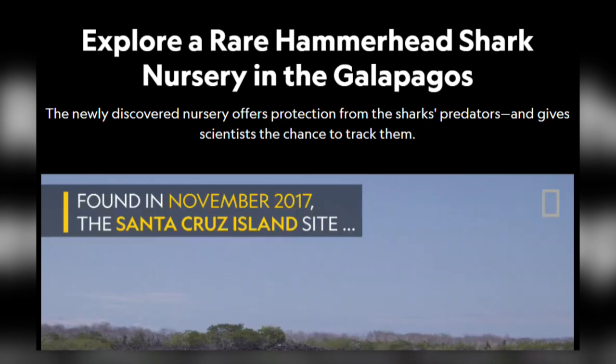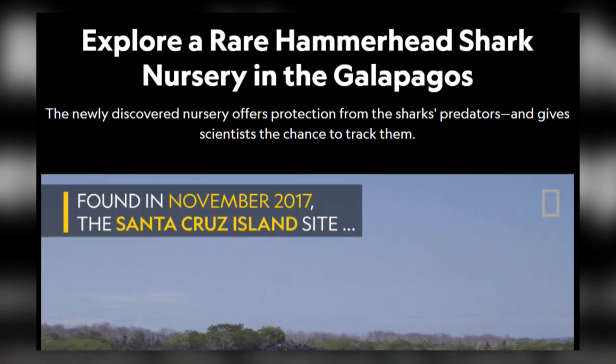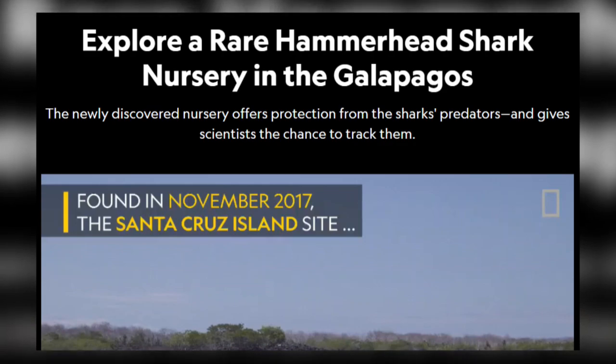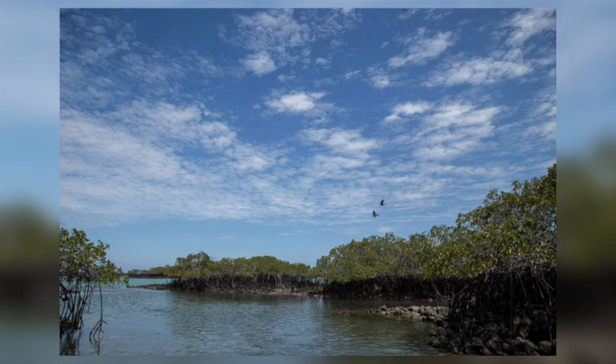In November 2017, a scalloped hammerhead shark nursery was found in the mangroves along Santa Cruz Island. Once they have given birth, the female leaves the pups in this protected environment.